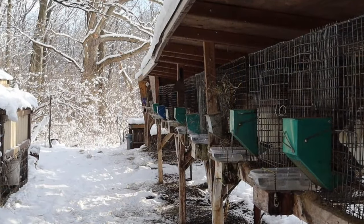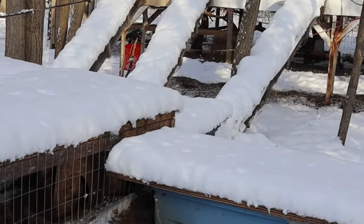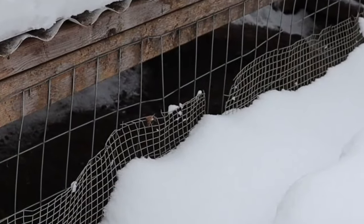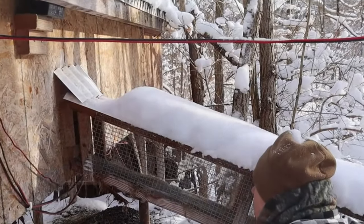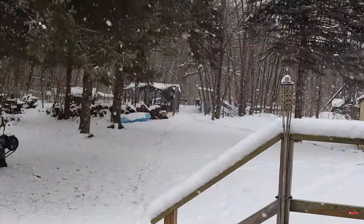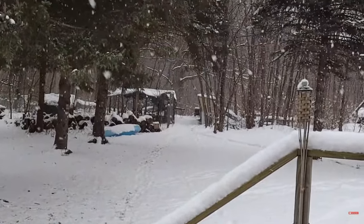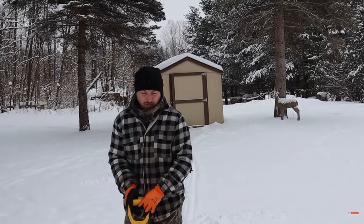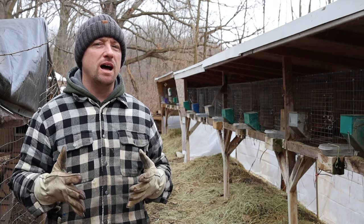Your rabbits are going to do great in freezing temperatures, especially compared to the summertime when they're panting and dealing with bugs and sprawled out against the cage floor. Wintertime is what they really enjoy. But when they're getting continuously pounded with wind, this is when they're vulnerable. Even if you give them some extra food, some extra pellet — something to burn, some extra calories so they can stay warmer — it's not enough. They need that wind block.